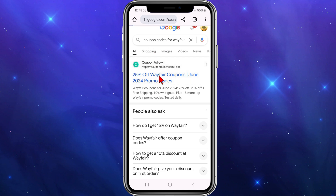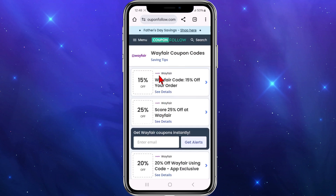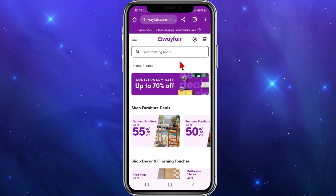I'm going to use couponfollow.com. As you can see if I scroll down, you've got all these different coupon codes you can activate. I'm going to click on the one that says 'score 25% off at Wayfair.' Some of these coupons don't need any code, so you can just click on 'continue to this offer.'